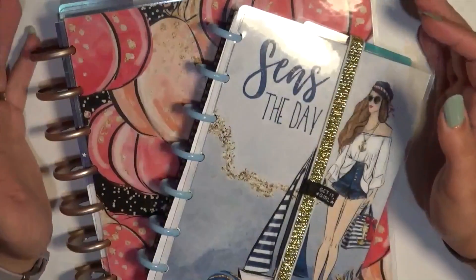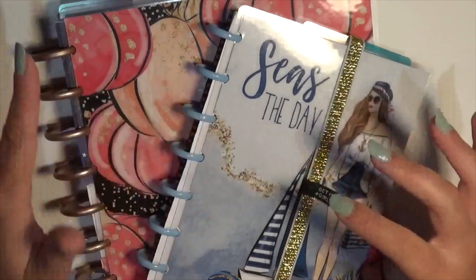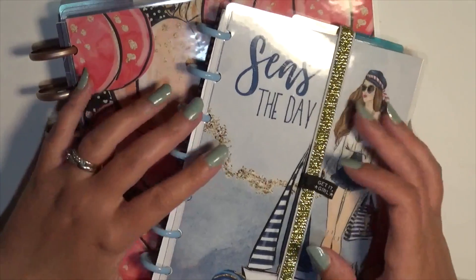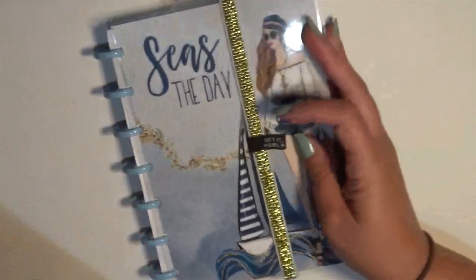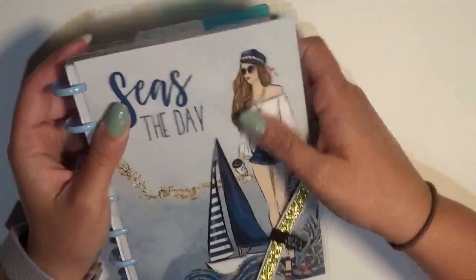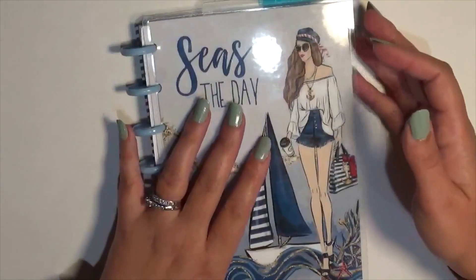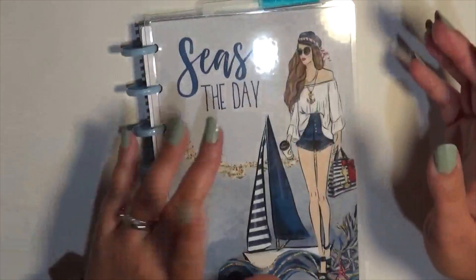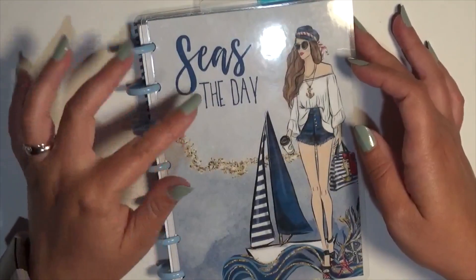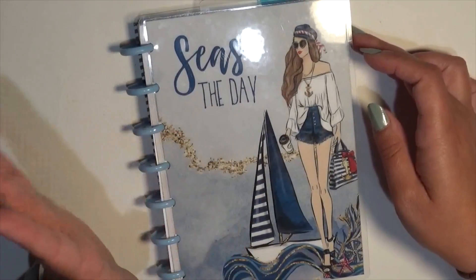Hey guys, it's Brittany from Coffee Planner Mom and today I'm going to be flipping through my mini and my classic size Happy Planners for July and August. It looks like I already have it zoomed in for the mini. I keep a band around this one because this is my purse planner — it's on the go — so I try to keep it around it to keep it safe. This is the Beach Vibes mini; I've switched out the cover — this is from Stylish Planners. She does have a website; I have a link down below and should have a coupon there too.